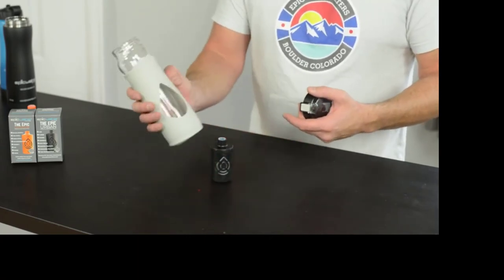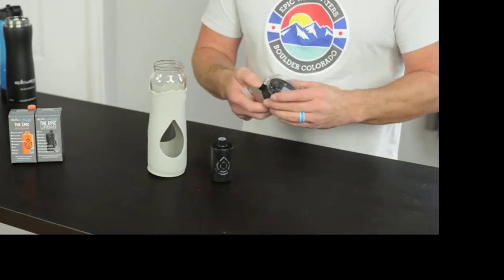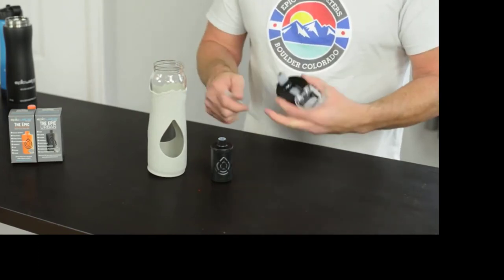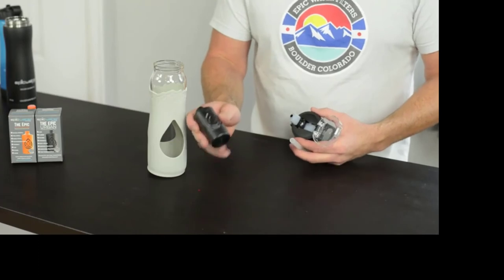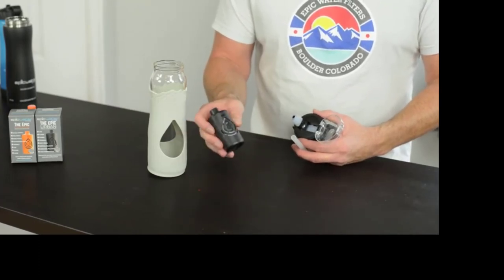What we recommend is once you get the bottle, hand wash the bottle and its components with soap and water, and wash the filter itself with warm water only. Never wash with soap or freeze this filter.